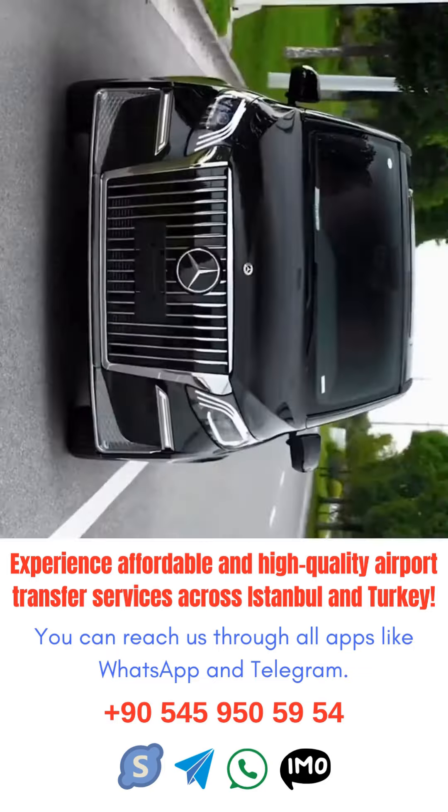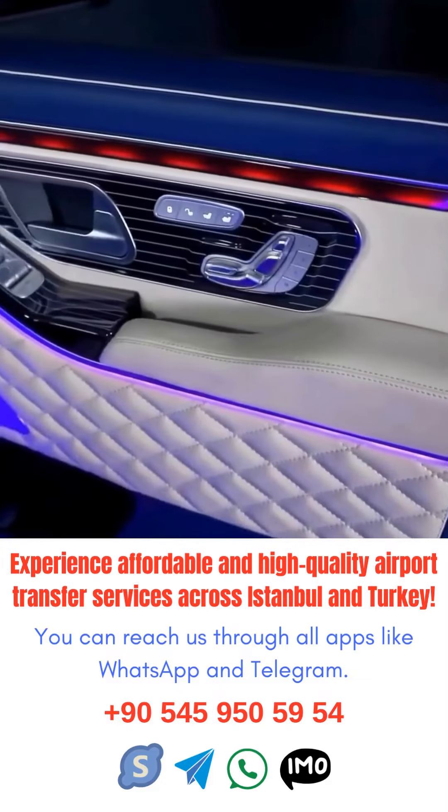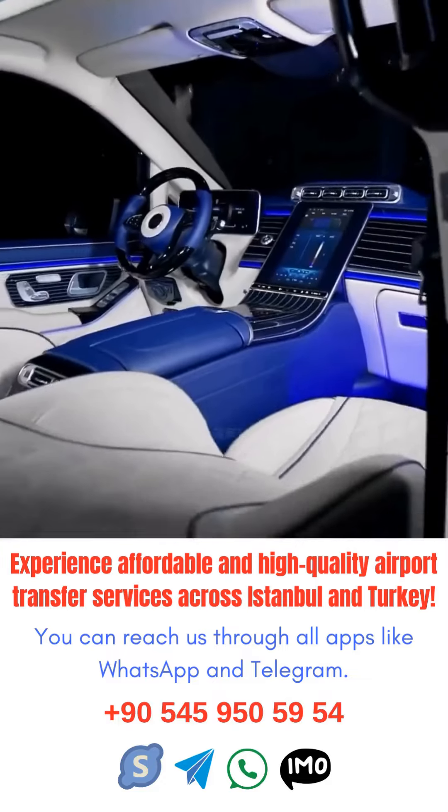Overall, taking advantage of transfer services at Istanbul Airport can make your travel experience much more enjoyable and stress-free. So next time you find yourself navigating this bustling hub, consider using one of these helpful services to make your journey as seamless as possible.